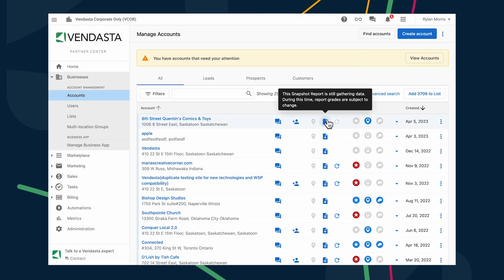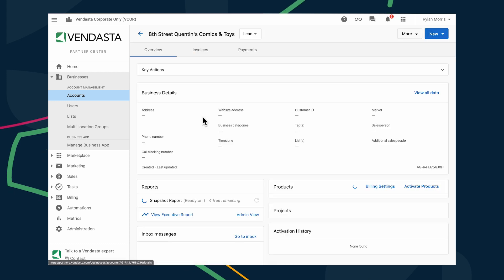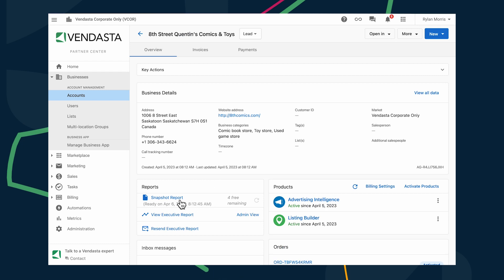Additionally, you can easily see when reports are ready to share from the Manage Accounts and Accounts Details page without having to click into each report to see if it's still gathering data. Usually it takes 24 hours for a Snapshot Report to collect as much information as it can, so this UI tweak makes it easy to see which Snapshot Reports you've run and are still gathering data about your prospect.